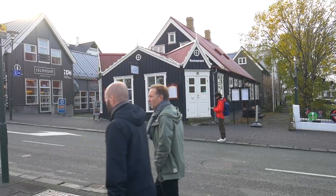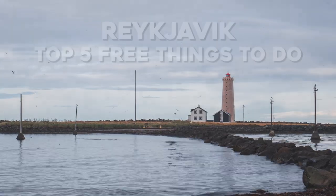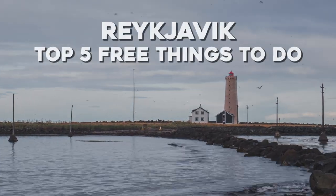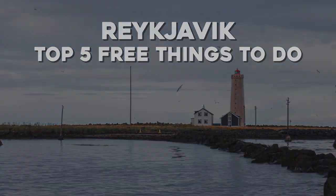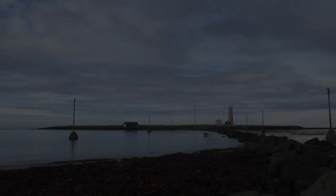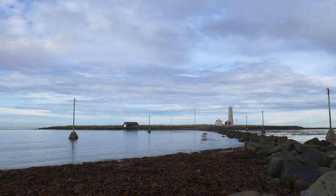Reykjavik is awesome, but can you afford it? I'm in Reykjavik and since you're watching this video I assume that you want to be here as well. But let's face it, Reykjavik and generally Iceland is pretty expensive, so let's look at the top five free things to do here.